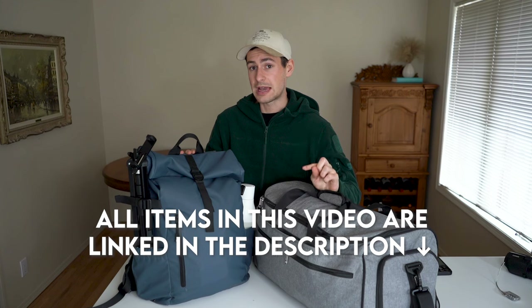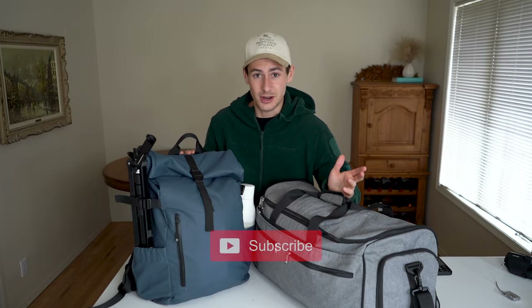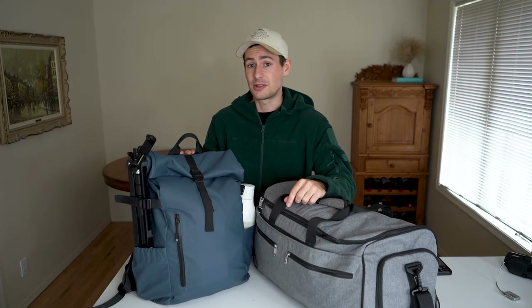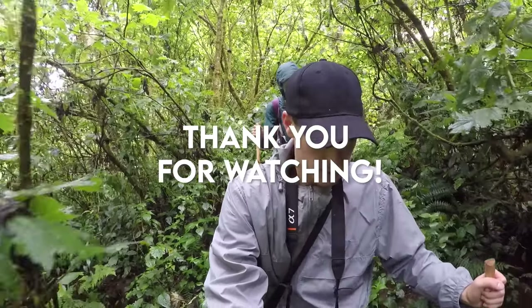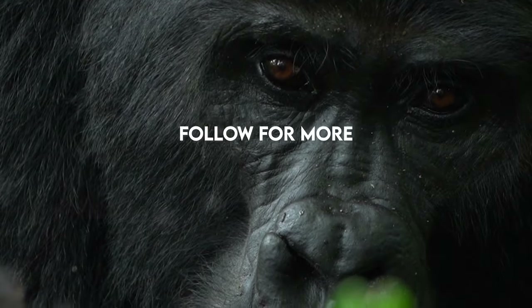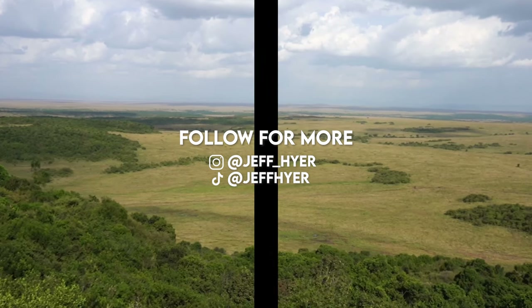Thank you so much for watching this video and packing with me. I hope this was helpful. If you're interested in any of the items I mentioned, you can find links in the description below. If you want to watch more safari insight videos or join me for this month-long safari trip — because I'm going to be vlogging the entire experience — don't forget to hit subscribe. Drop a comment if you have ideas for what videos you'd like me to make next. Okay, it's time to go on safari. Safe travels!